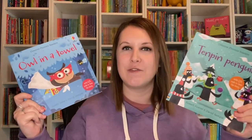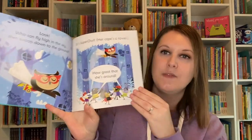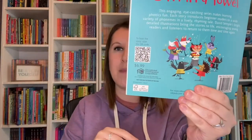Our popular phonics readers have two new editions: 10 Pin Penguins and Owl in a Towel. These colorful and silly stories use phonics to help work on specific sounds as your child is starting to read on their own, and many of these also feature a QR code on the back that you can scan to have the story read out loud to you.